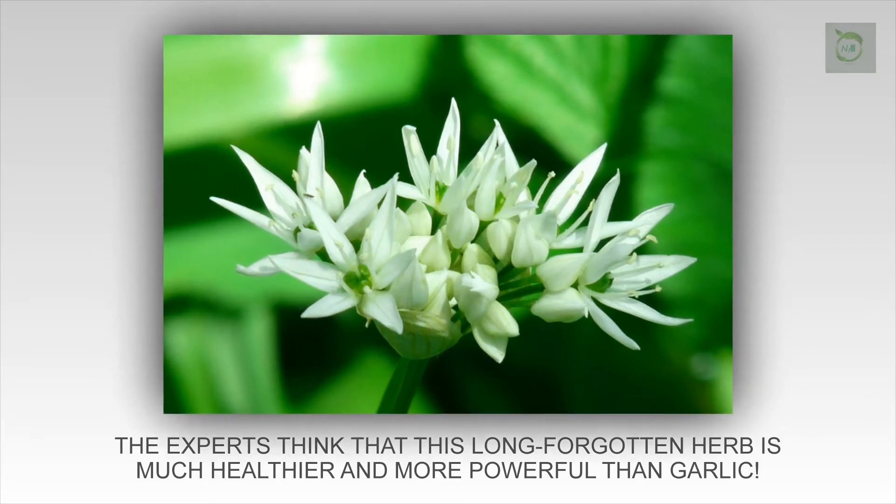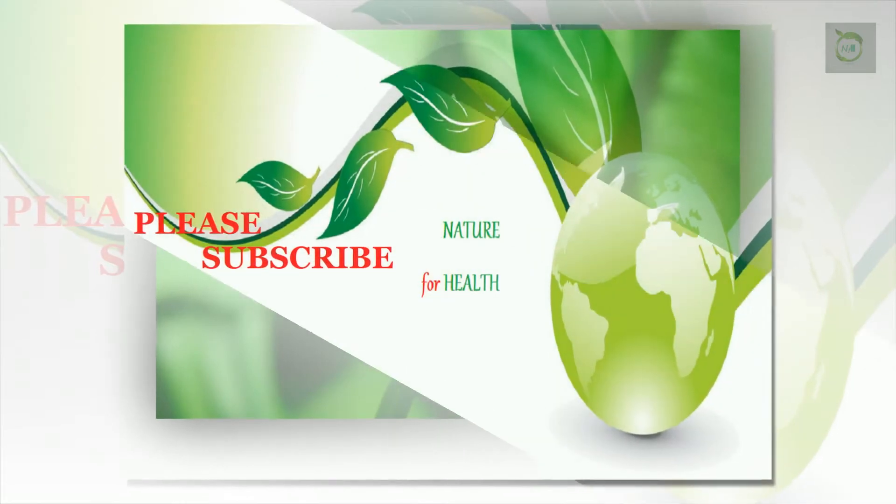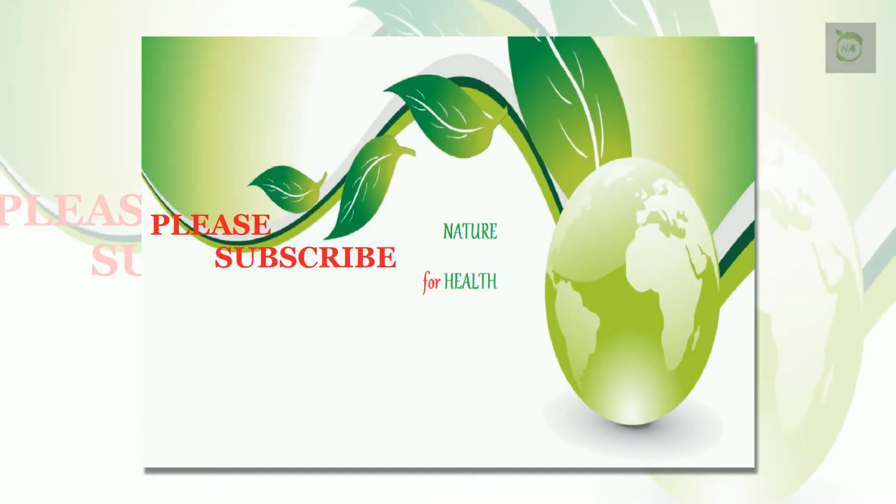Hi friends, I'm Ivy. If it is your first time visiting our channel, please don't forget to subscribe and press the bell icon for regular updates.